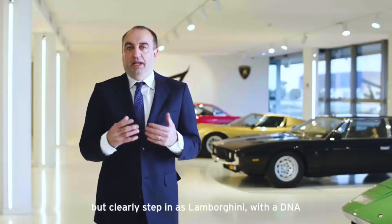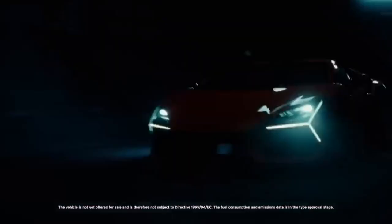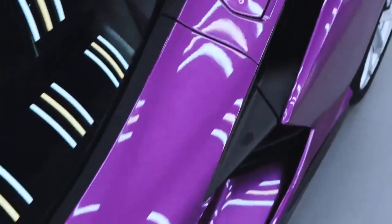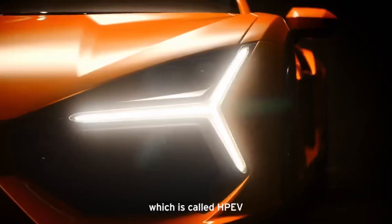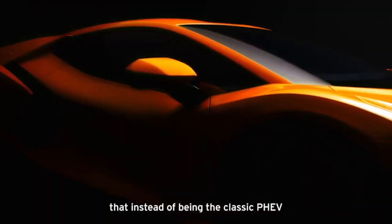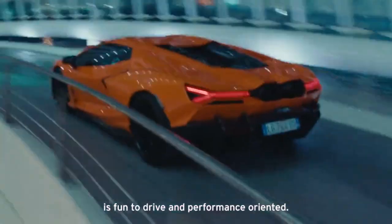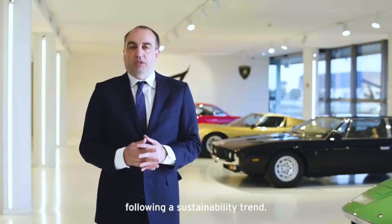Innovation for a company like ours is fundamental. With this car we are entering into the world of electrification, but in such a way that is like Lamborghini — with a DNA entirely oriented to entertainment and performance. This car will be the interpretation of the electrification trend according to Lamborghini. We have coined a new acronym, HPEV — which, instead of being the classic PHEV, means High Performance Electric Vehicle — because for us everything is oriented to fun to drive and performance. We will also achieve a reduction of CO2 as part of a trend toward sustainability.